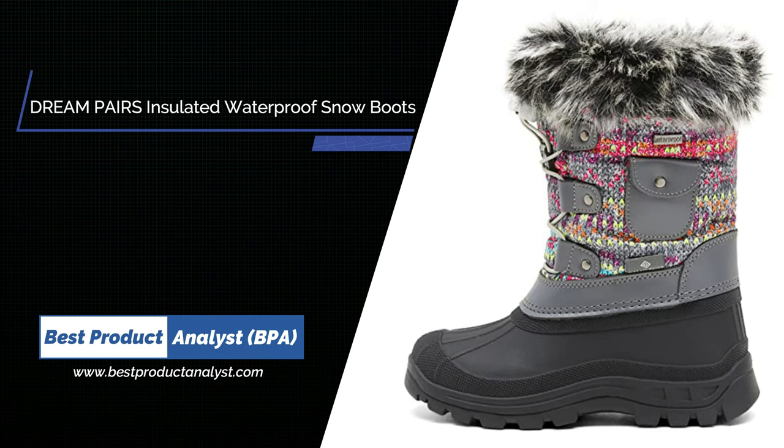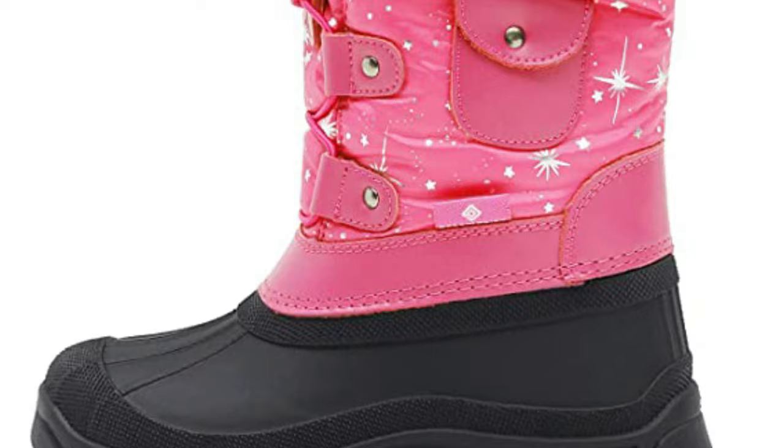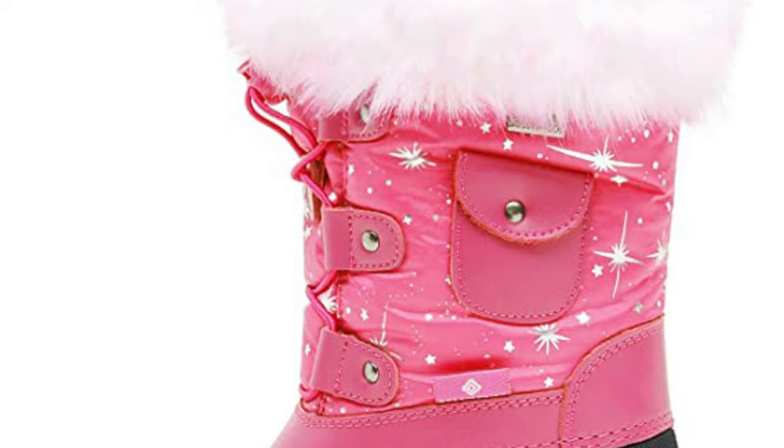Number 1: Dream Pairs Boys Girls Insulated Waterproof Snow Boots. There is an adjustable elastic band at the top, which is very convenient for children. In order to prevent snow from entering the shoes, we specially designed the hooks and loop closure at the top to make the children's feet feel warm and comfortable. Various beautiful colors are available to help your child choose the winter boots they like to wear.